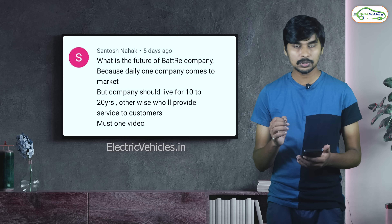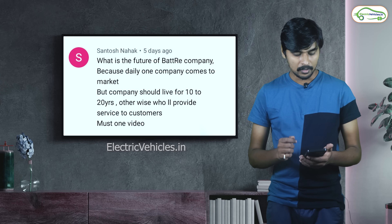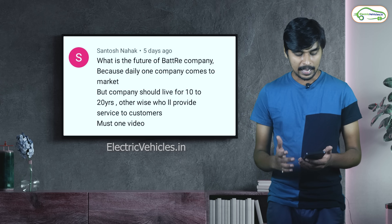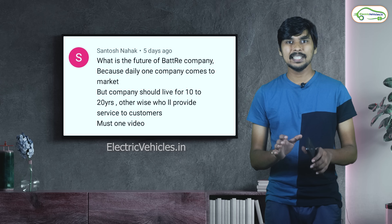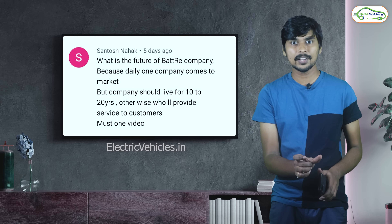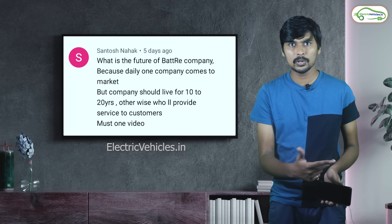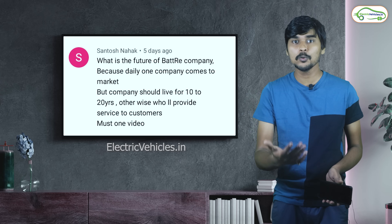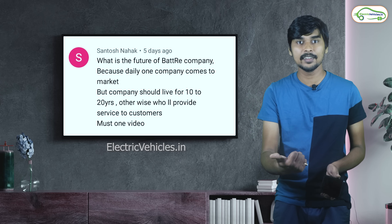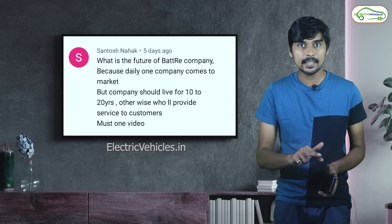The next question is asked by Mr. Santosh Nahak about the future of a battery company — mentioning a manufacturer. He notes that companies should live for 10 to 20 years, otherwise who will provide service to customers? It is very early to comment on this, because the electric vehicle revolution has just started in India. There are several EV startups, and this particular company is only two years old. We need to wait another three to five years. Even Ather Energy started about four years back and has now grown. So it is too early to comment on these startups — we need to wait and watch.